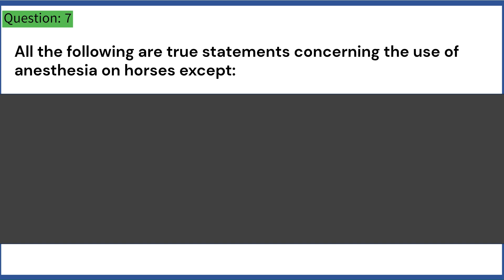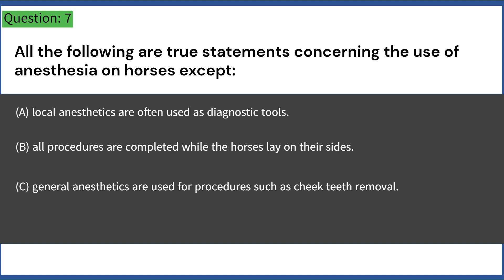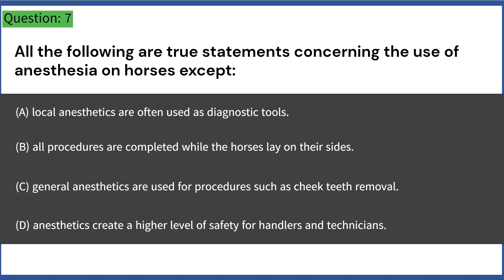All the following are true statements concerning the use of anesthesia on horses except: A. Local anesthetics are often used as diagnostic tools. B. All procedures are completed while the horses lay on their sides. C. General anesthetics are used for procedures such as cheek teeth removal. D. Anesthetics create a higher level of safety for handlers and technicians. Answer: B. All procedures are completed while the horses lay on their sides.